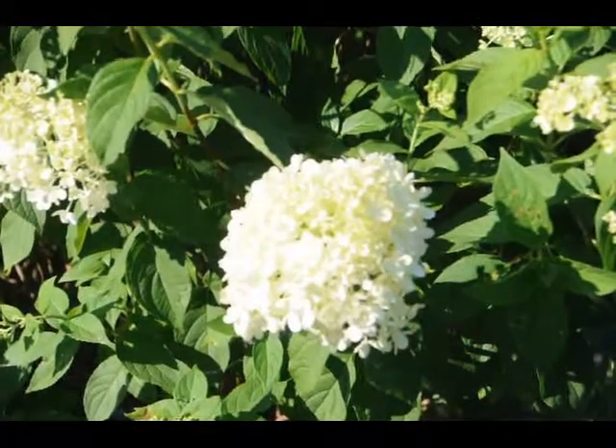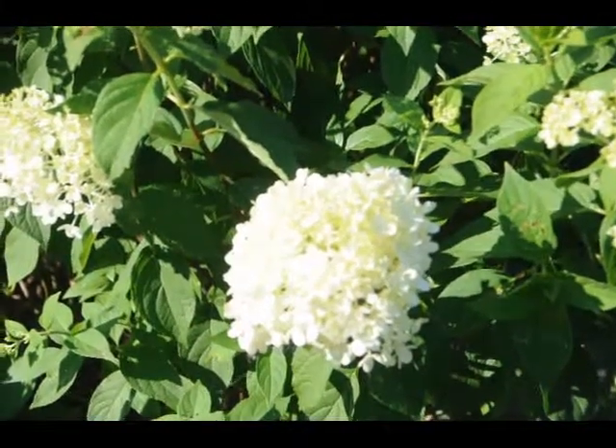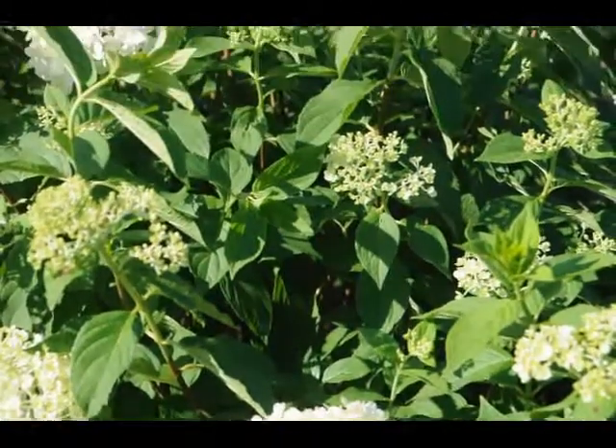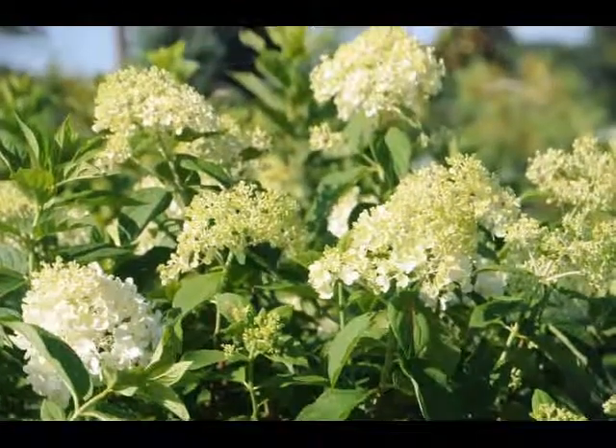The flower head is a big, huge, attractive, showy flower head. It will bring in the butterflies, the bees, and all the garden creatures that you like to see in the middle of the summer.